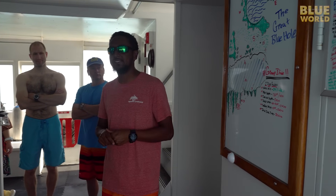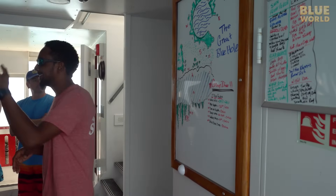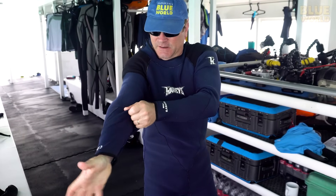Captain Ken gives us a dive briefing on what to expect. Once the ceiling became nice and porous, that eventually caved in. Next, it's time to suit up.